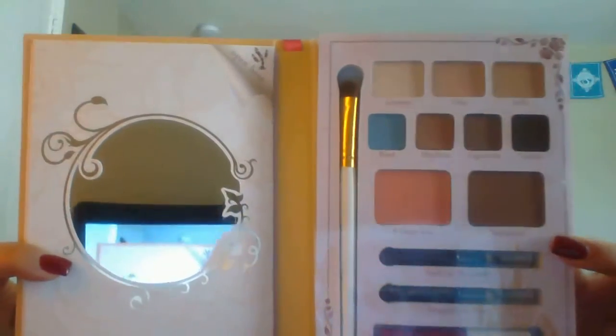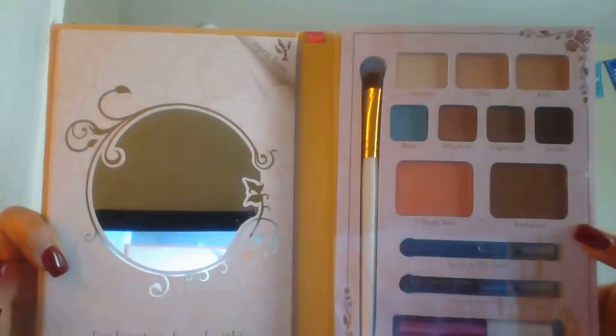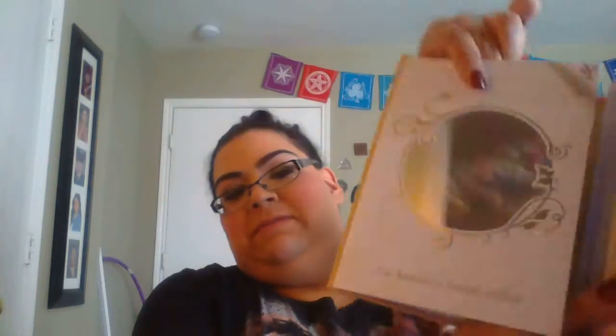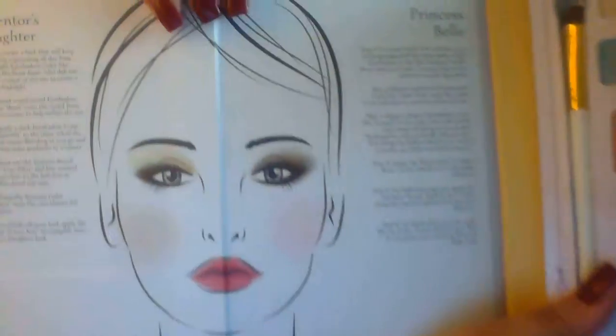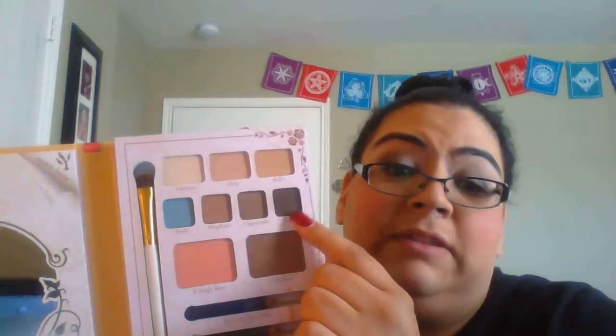Okay, so this is what the inside looks like. It has a mirror and at the bottom it says 'Beauty is found within.' You open it up and it has the suggestions for day and night again — you don't have to follow that, we all tweak it. Those are beautiful colors. I like that they're mostly neutral.